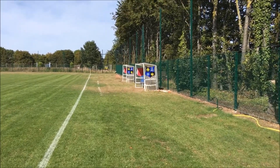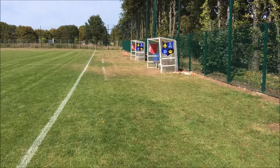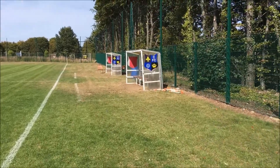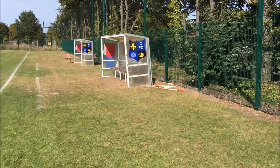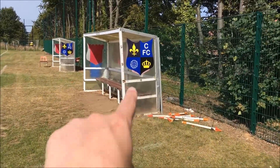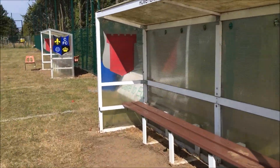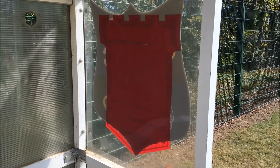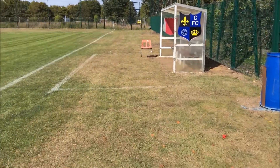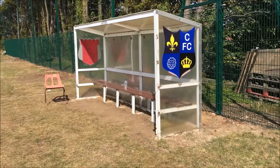I don't know what the Blue Circle represents — somebody may be able to tell me. But we are now approaching the dugouts. I like the fact that there's the Claydon badge on those, although I can see that previously there was the Ipswich Town badge on there. Not a massive fan of that, not going to lie — only joking! You've got the visitor's one here as well.